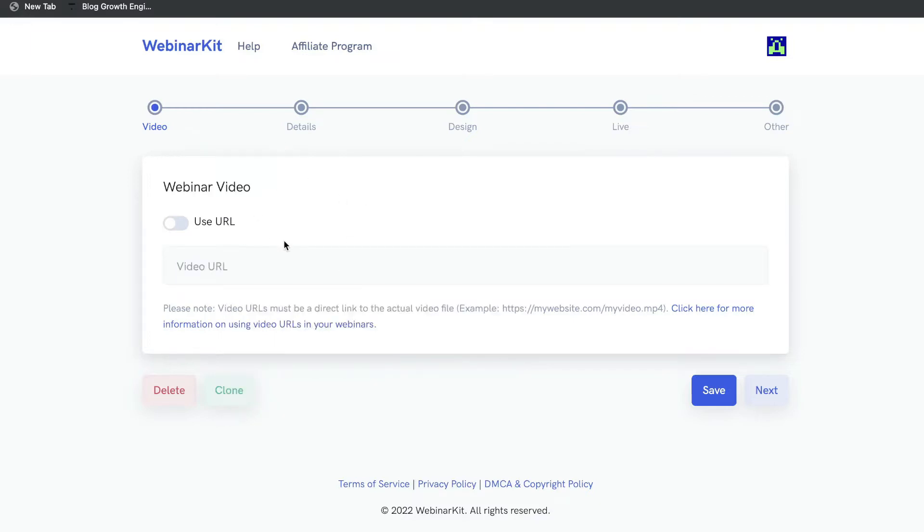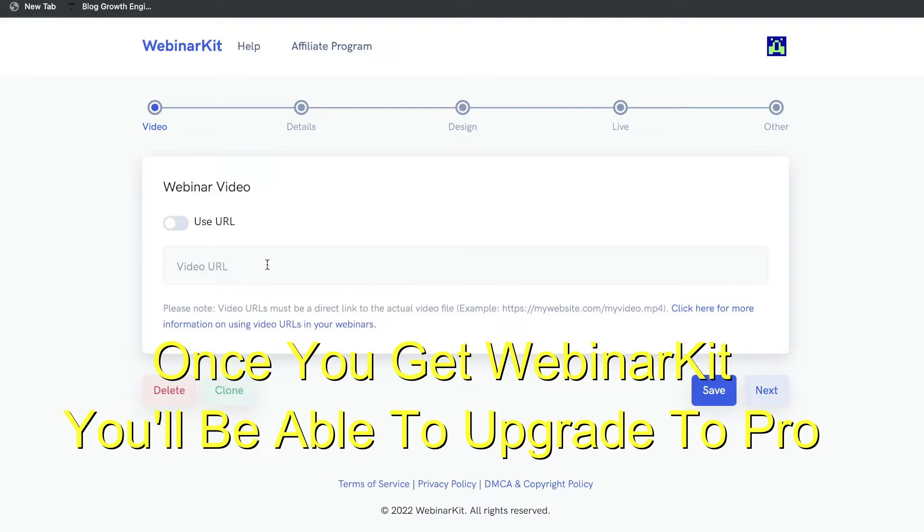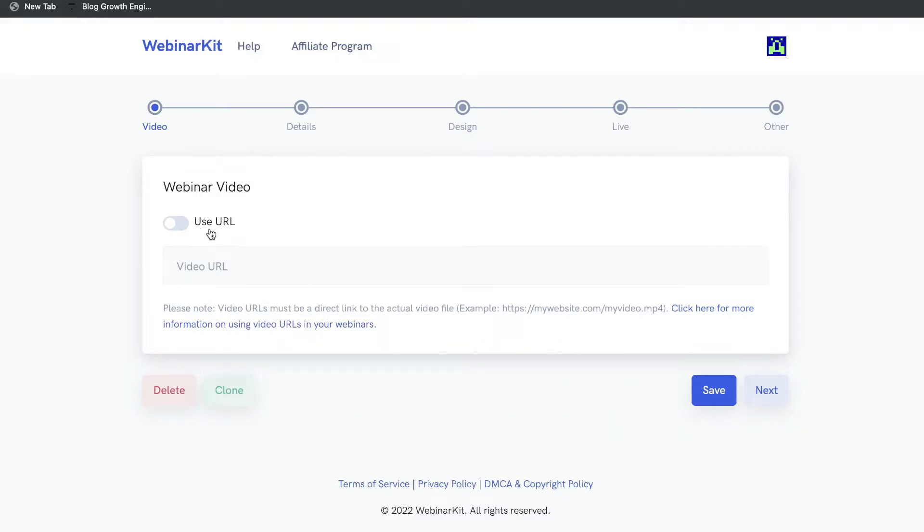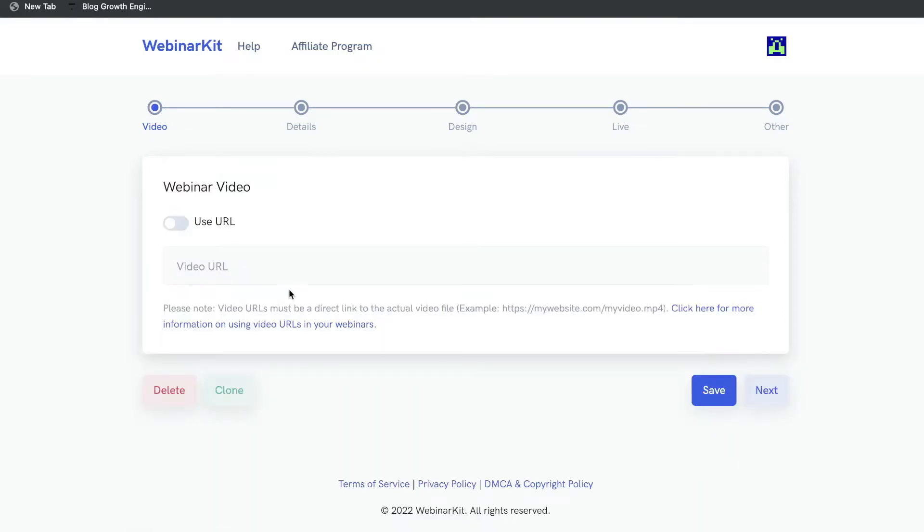If you go ahead and get WebinarKit Pro, you'll actually be able to host videos right on WebinarKit. If you click 'Use URL,' you'll be able to upload your video directly onto WebinarKit and it'll host that video in one place — you wouldn't have to use Vimeo or another tool. So if you don't want to pay for an external video hoster, I recommend getting WebinarKit Pro.